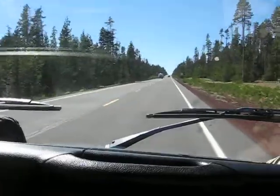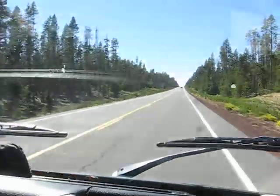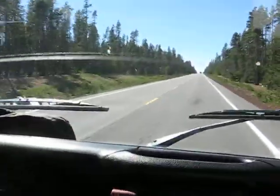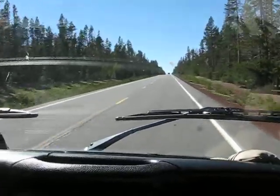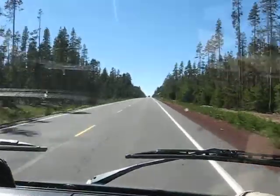Kind of got slowed down back there by that guy in front of me — he put on his brakes in front of me, so I slowed down to 50 miles an hour. Here we go, man. Finding a good 70.